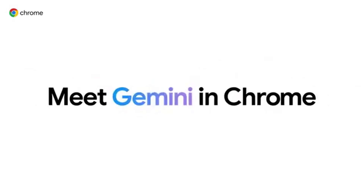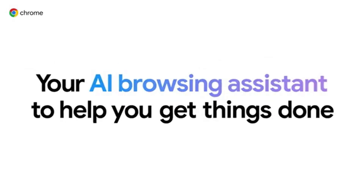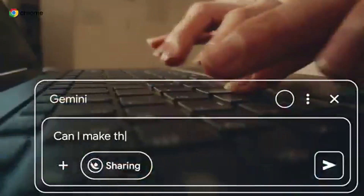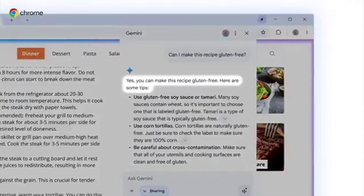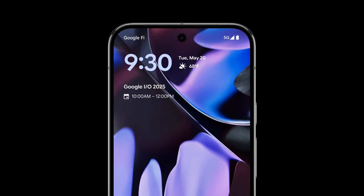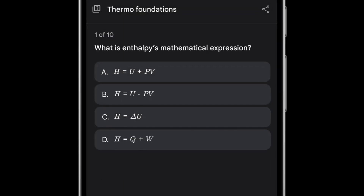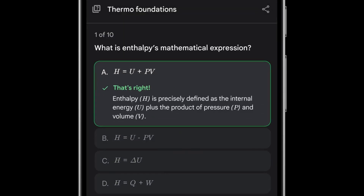Gemini is also being integrated directly into the Chrome browser. It'll be able to summarize articles, answer questions about what you're browsing, and down the line, they're looking at it automating browser tasks for you. And for learning, they showed off interactive quizzes — you can ask Gemini to create a quiz on a specific topic, it'll give you questions and feedback, and even tailor follow-up quizzes.